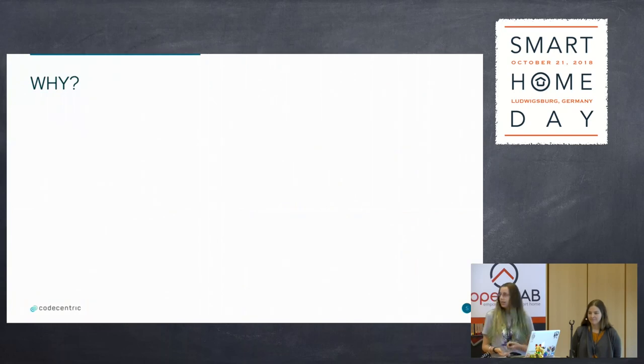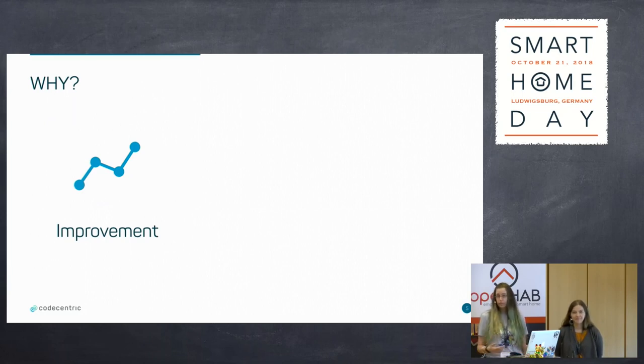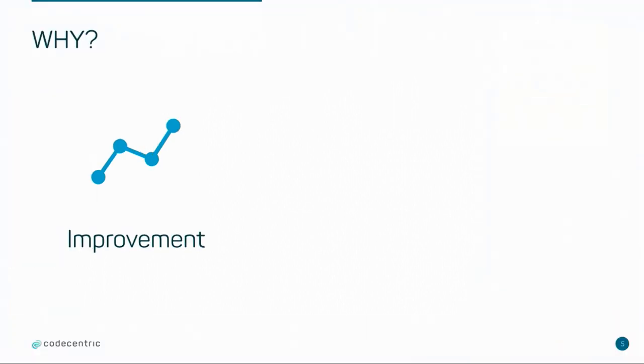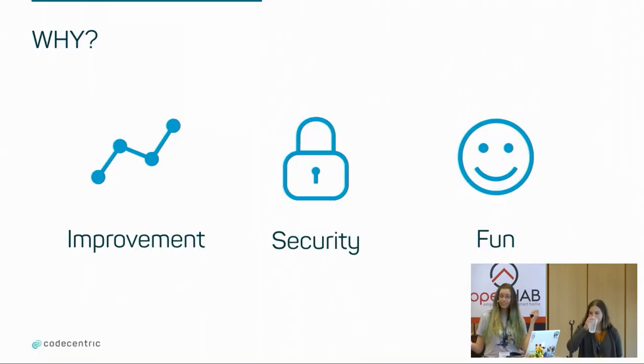Why do we at CodeCentric care about building optimization? Well, for starters, we're lazy — turning on and off the light or making the shutters go up and down without leaving our desks is always nice. But it's more about improving the environment we work in, not only concerning ease of use, but also concerning the energy we use. For our branch and location managers, security is important. They now don't need to come back to the office to check whether all the windows are closed. They can just sit at home, open our building optimization tools and close the windows if they are still open. And of course, it's fun to tinker around with all sorts of systems and sensors.